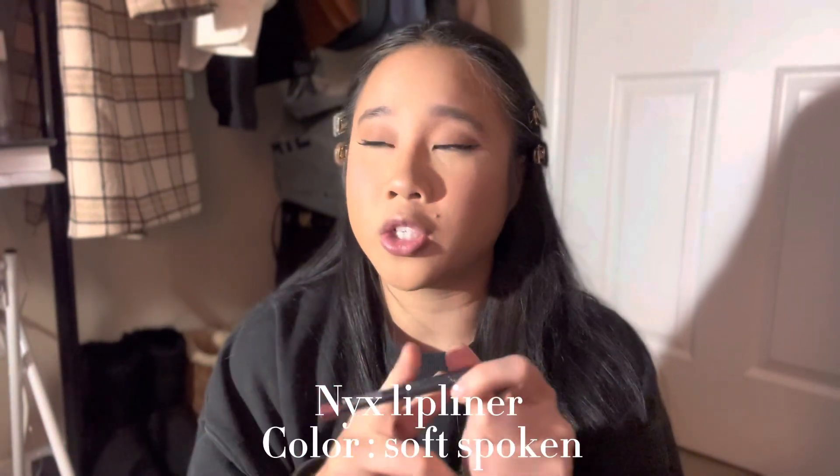I'm actually going to use this shade because I feel like it's more of her style and her type of color. And I'm going to try to line my lips like Ariana too.